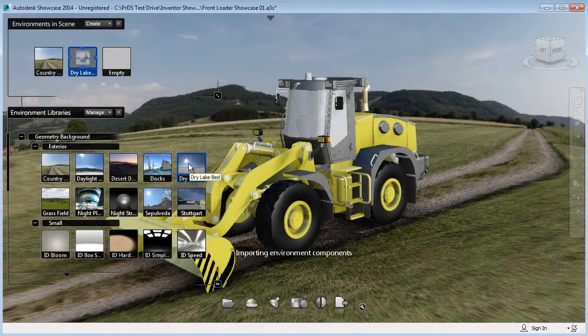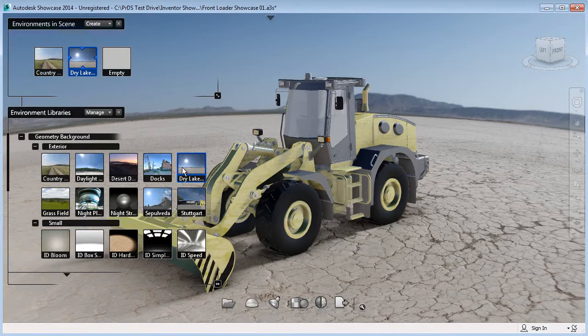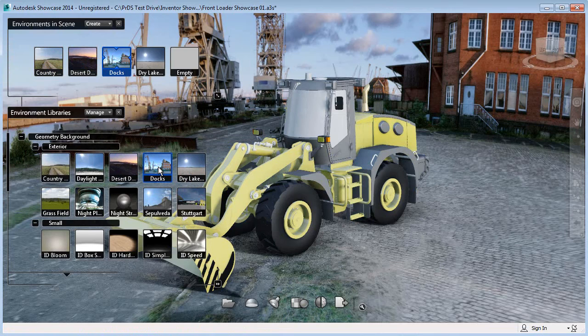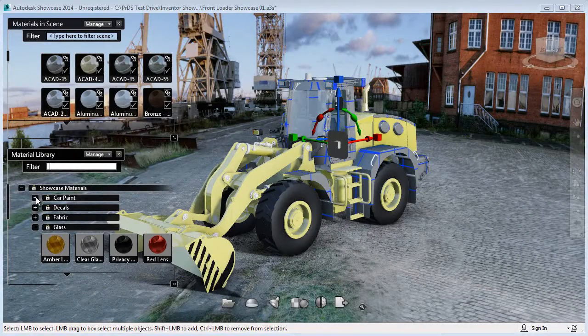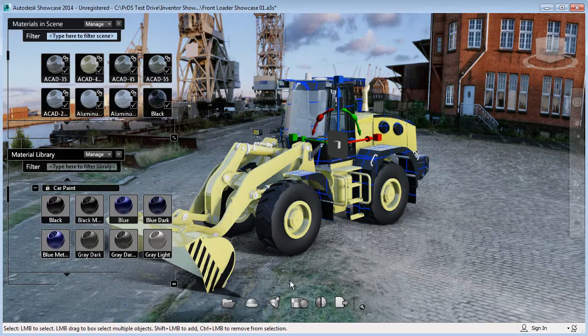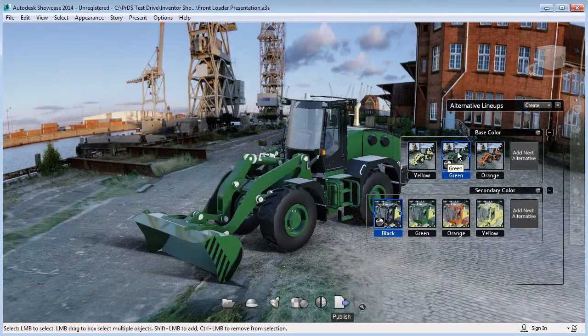Various background environments are easily added to the scene. These environments control the shadows and reflections displayed on the front loader design. Showcase comes equipped with a large library of predefined materials that can be easily applied to the front loader. The different materials and backgrounds can be saved as alternatives to aid customers in making design decisions.